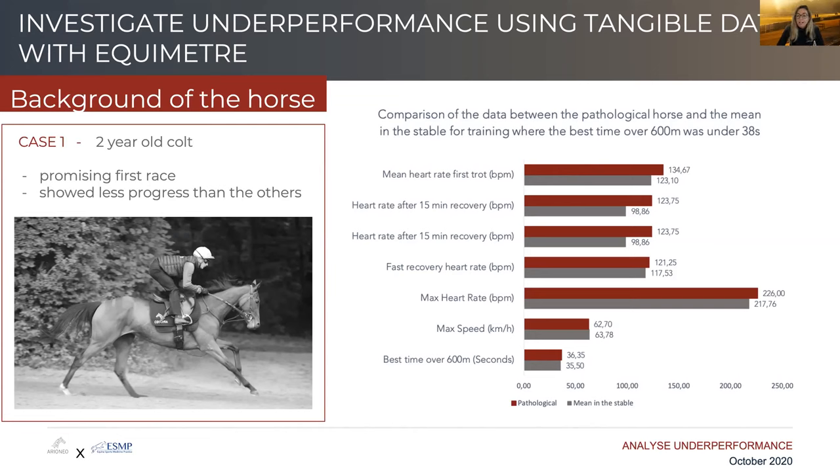When you look at the recoveries or heart rate parameters, you can see that this horse is not recovering as well as the other horses. His heart rates remain abnormally high even after 15 minutes of recovery, while his maximal heart rates would not be affected.